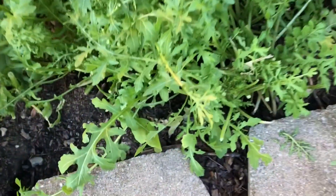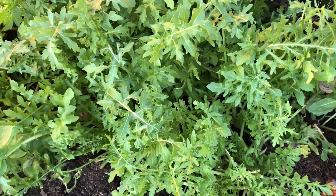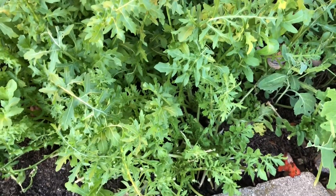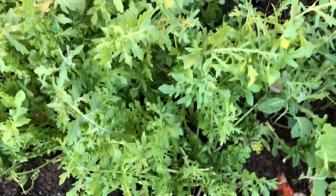I picked some arugula last night and had some with the salad. Based on my experience, it seems that arugula has a much milder flavor when picked in cold weather, and it's much more pungent if you grow it during late spring and early summer.